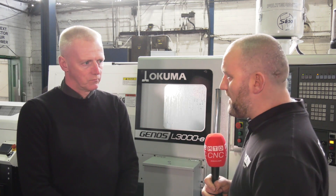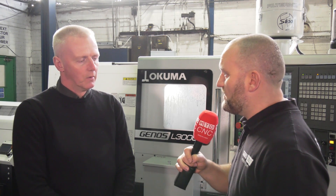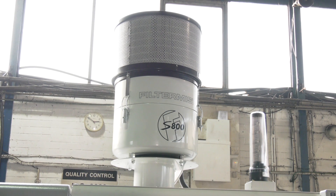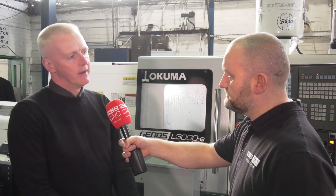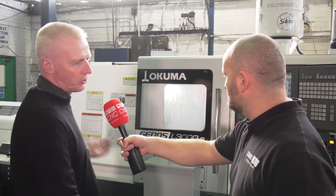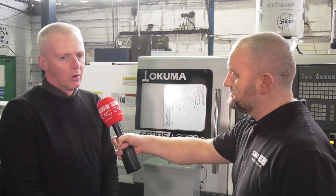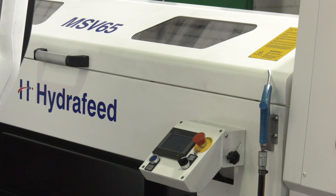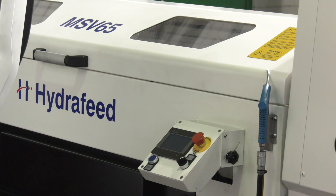You've talked about the integration with the bar feed and the filter mist units — this machine's dropped in and you've had no issues whatsoever? No issues whatsoever. The filter mist unit is something I think all machines will be fitted with going forward, and again our long-term relationship with Hydrofeed means we've just got another great bar feed. One of the nice options with the bar feed is you program the bar size, and that might save you 10 minutes on a job changeover — hundreds of jobs a year, that's a lot of minutes saved.